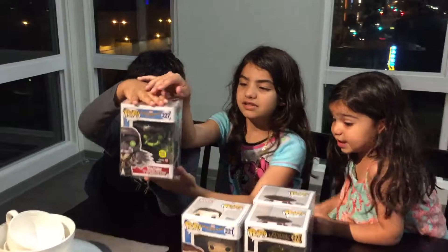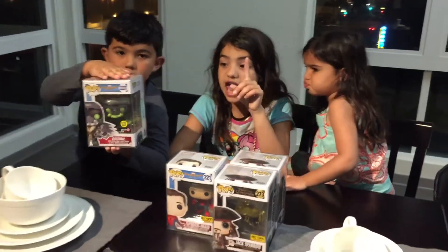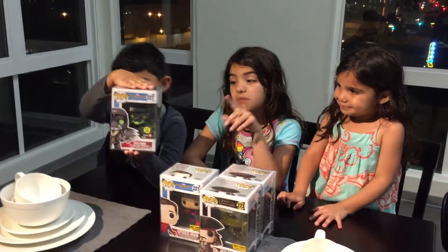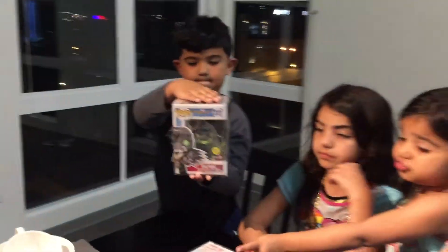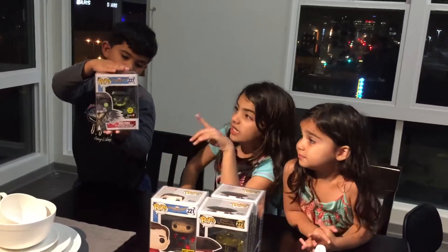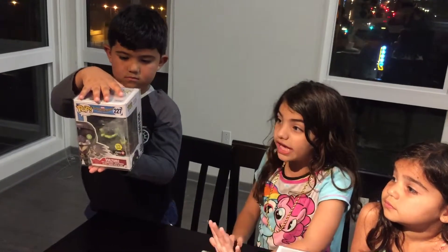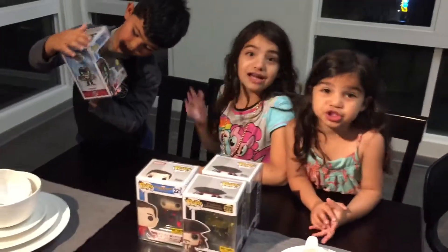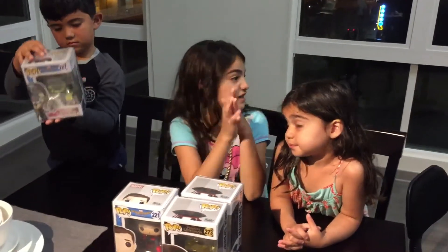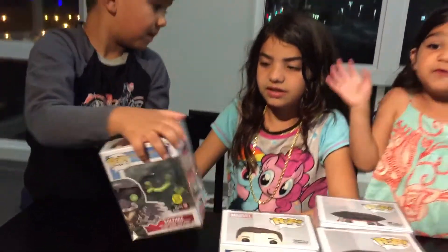This one is not a Hot Topic exclusive — it's a GameStop exclusive and it glows in the dark. This is Vulture, number 227. The green part glows and he's really cool looking. He has lots of detail and yeah, they tried some pops that glow in the dark.